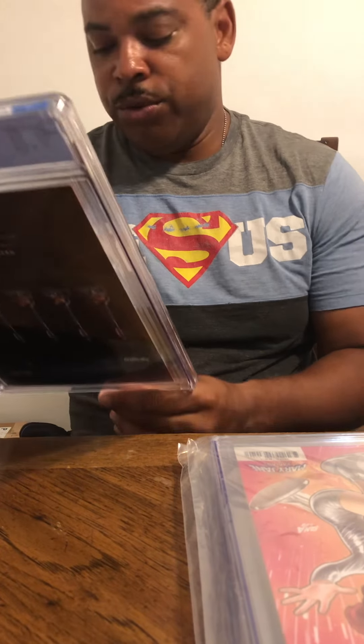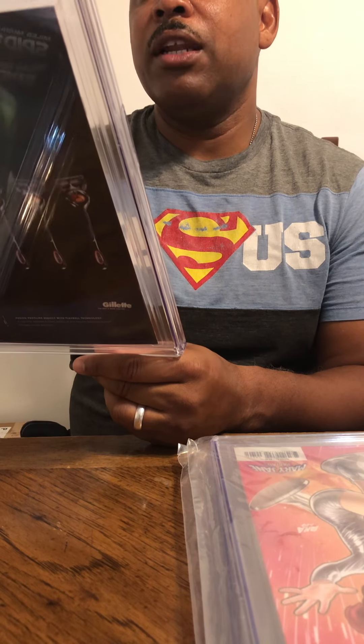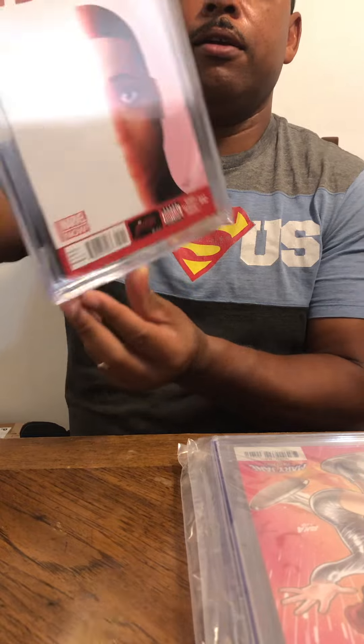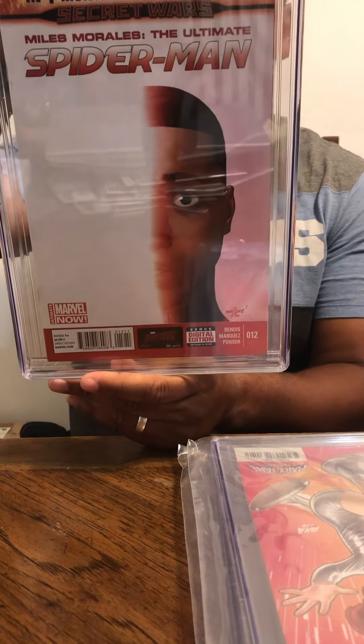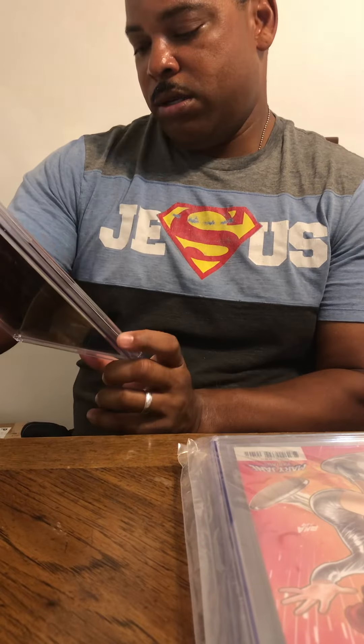This next one is issue number 12, Miles Morales: The Ultimate Spider-Man collection. And on this one we got a 9.8. Amen! Happy about that.